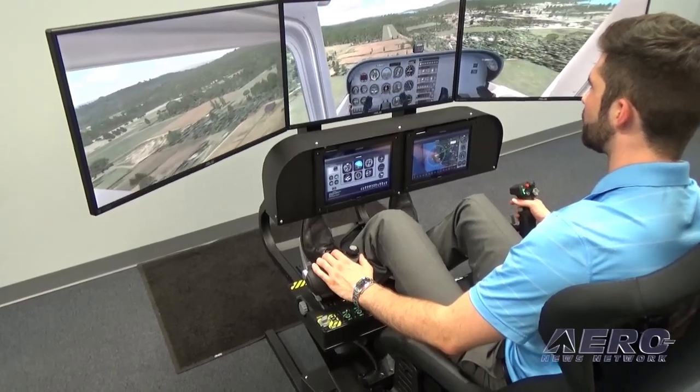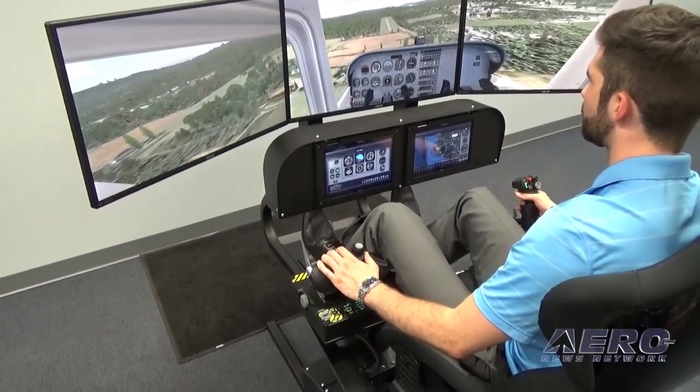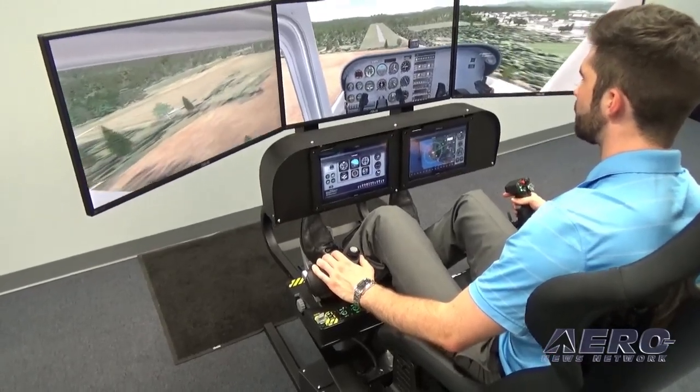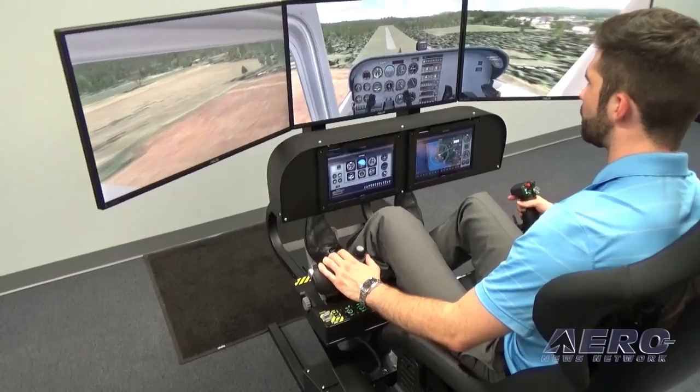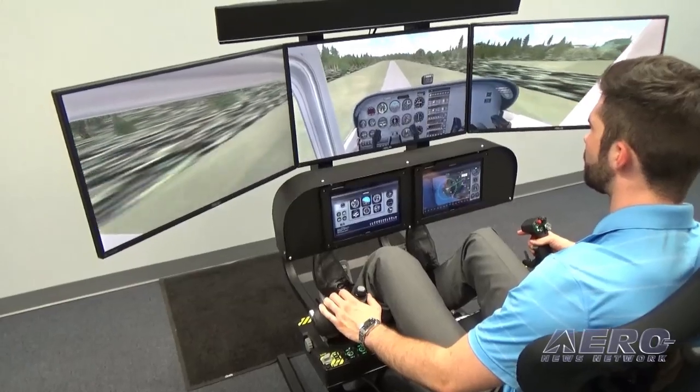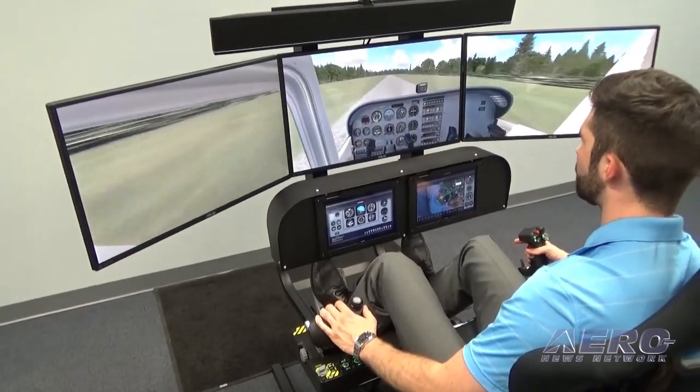Powering the system is a custom-configured computer featuring state-of-the-art componentry, including the latest Intel i7 processor, Samsung solid-state drive, reference-quality motherboard, and the NVIDIA GTX 980 video card.